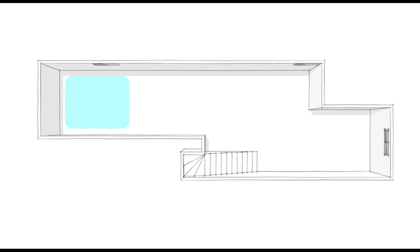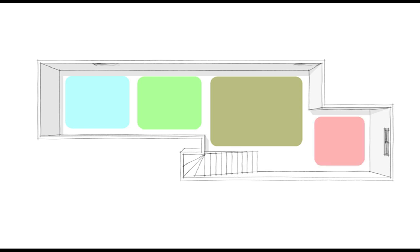A basement needs a good plan to address the different functional demands. You need storage, perhaps you need folding space for the laundry, you need a place to hang out and watch TV or a movie and just lounge. If you've got kids, they need a place to play and you need a place to put all their toys.